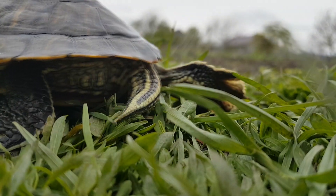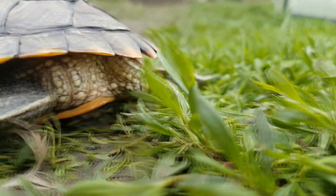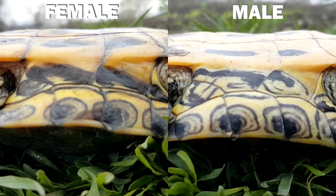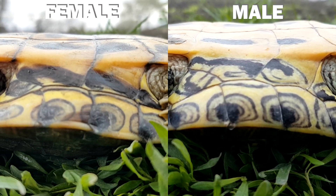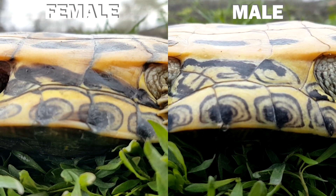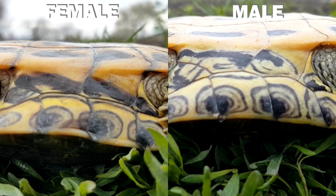Males have longer claws and larger tails, whilst females have shorter claws and small thin tails. Also, looking at the turtle's plastron, we can observe that females have a flat plastron, while the male's plastron is a little bit concave, which is useful during mating. However, you can only determine the turtle's gender when it is bigger.